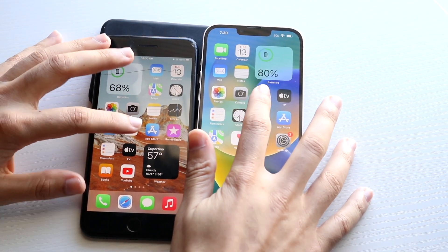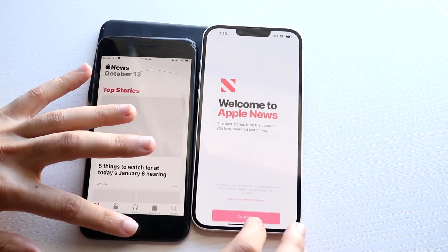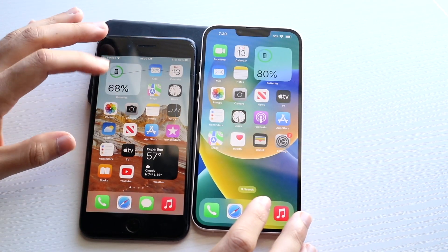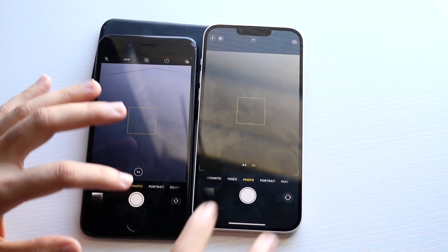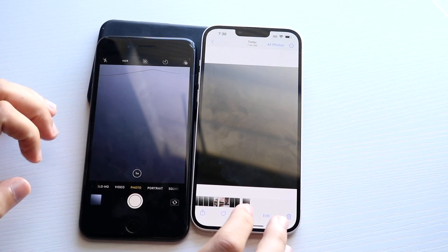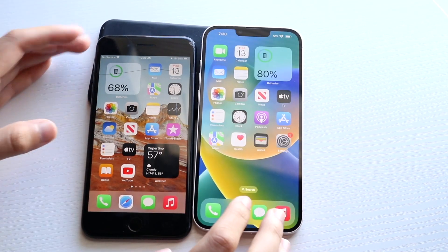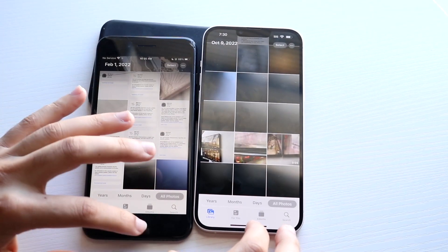Let's get into News, then Camera — let's take a photo and open it up. Sometimes these apps can be slow to open on older devices. Let's open Photos — the 14 Plus was faster there.